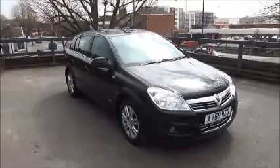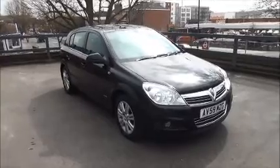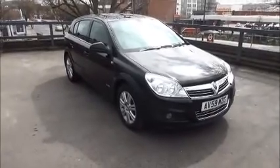This is a trade clearance vehicle and comes with a vehicle health check and a 12-month MOT. You can reserve this vehicle online with a £100 no-quibble deposit, or call our internet sales team to arrange a convenient appointment. Thank you for visiting Now Vauxhall.